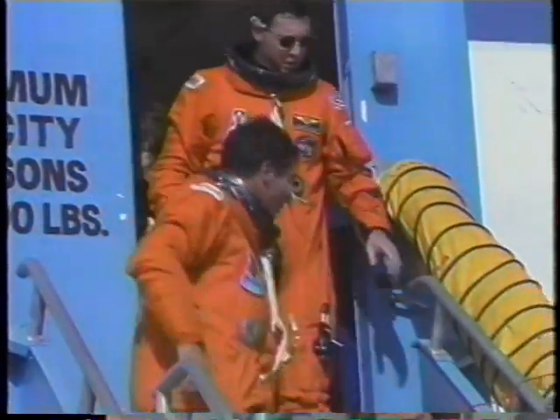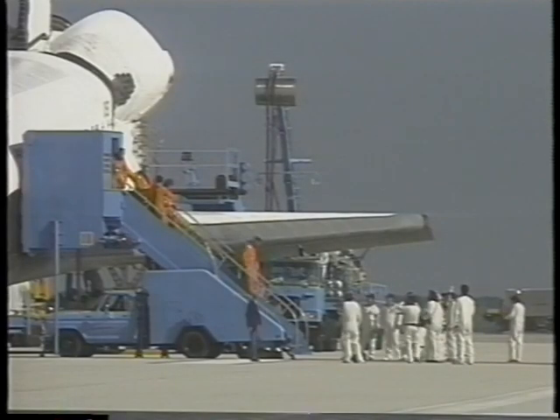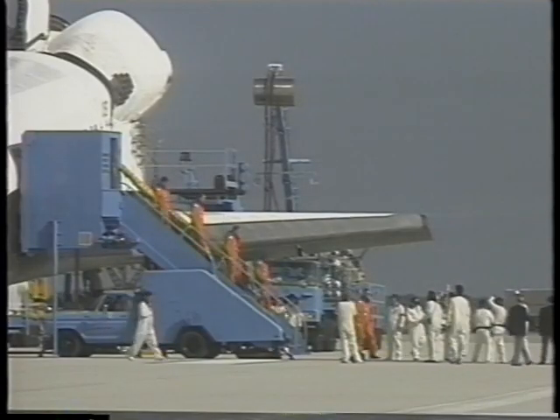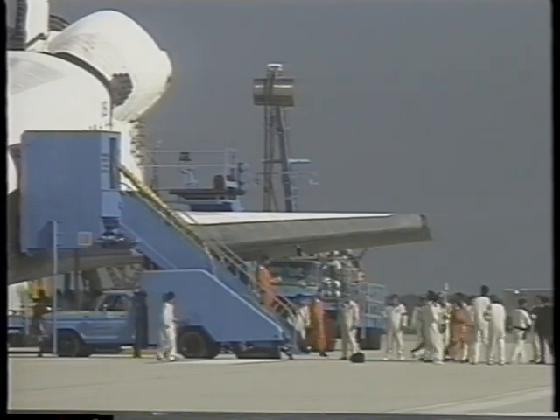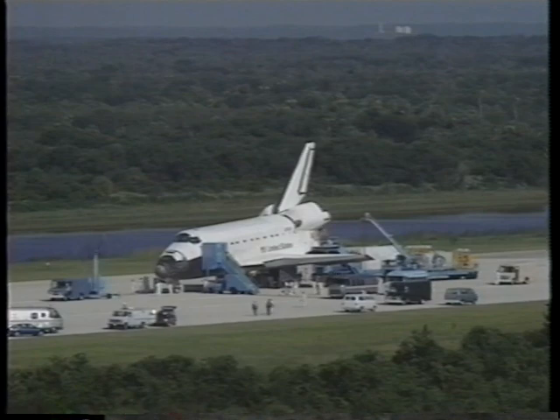Coming out of the vehicle here. I feel very privileged to have had such a great team of people to work with up in orbit, and wish them luck in any of their future endeavors — they're really a super group of people. Here's just a scene of the Kennedy space team getting the vehicle ready for STS-44 in November.